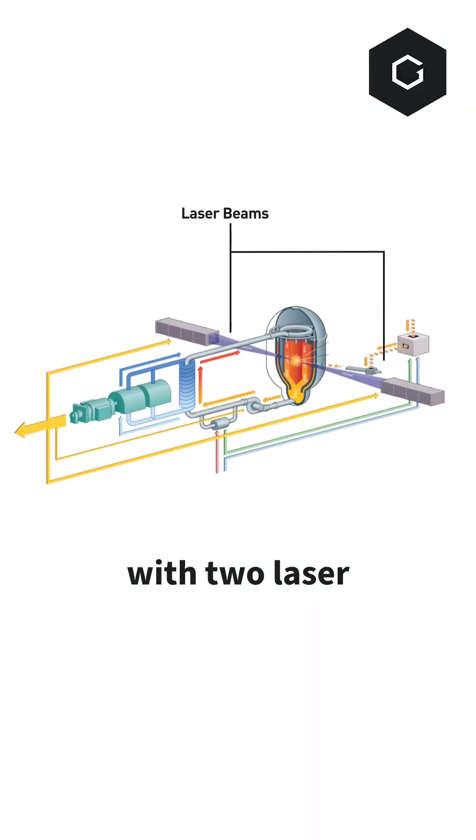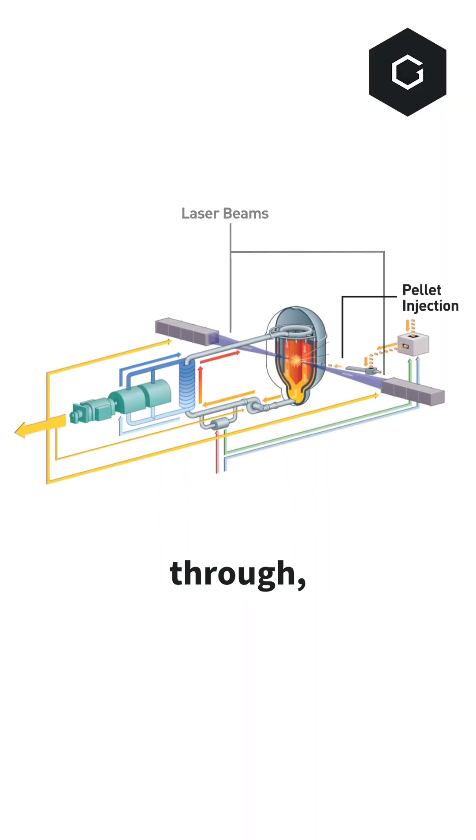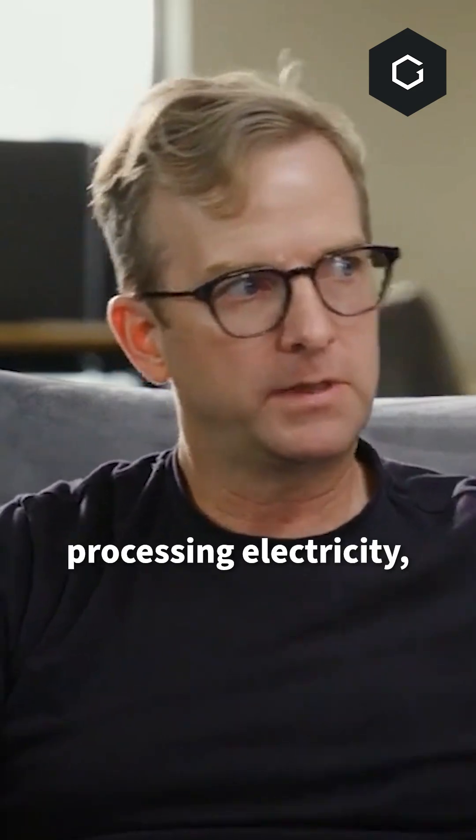So we will be shooting it with two laser beams. Fire the pellet through, shoot it, fusion happens — it sprays this fluid with neutrons which then heats up the fluid even more. You have some sort of heat exchanger at the bottom where you extract the heat and also the tritium in a different process. Use that heat for something useful: process heat, electricity, whatever it may be.